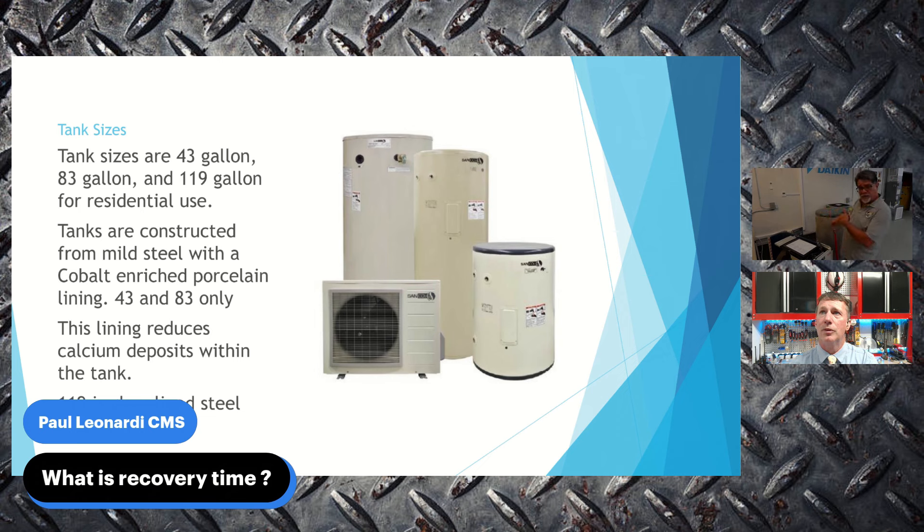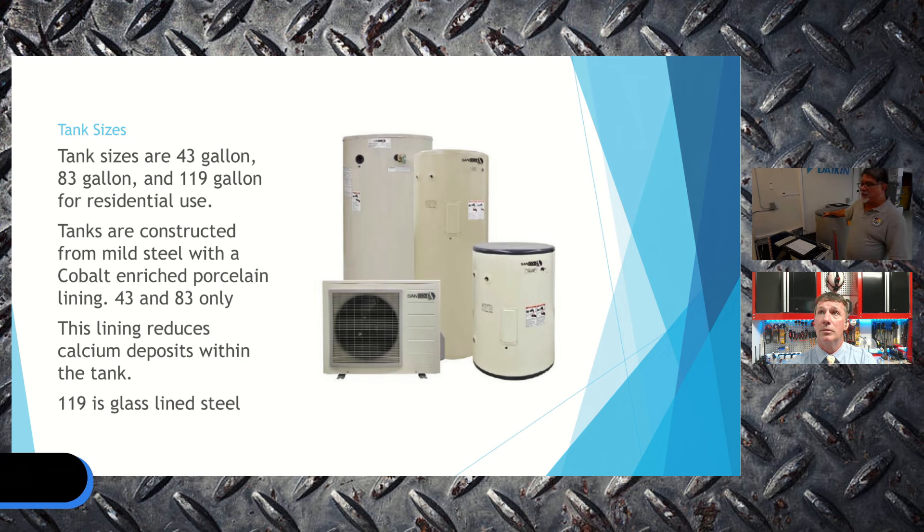Recovery time after depleting the hot water supply is around 45 minutes or less — the team has seen it recover in as little as 30 minutes when fully drained and refilled. Testing in the classroom involves running the unit for an hour and a half to observe temperature fluctuations under simulated demand. As a new product, the school is gathering data across nine centers to build a comprehensive understanding of performance in real conditions.